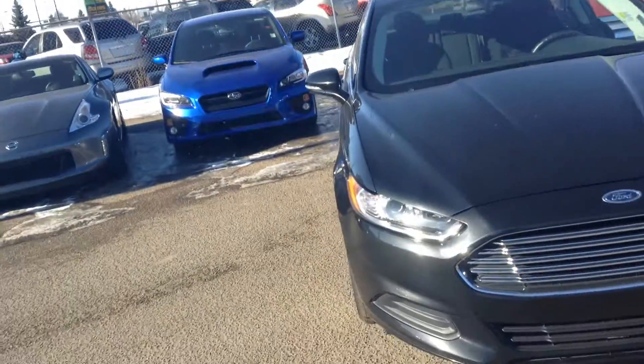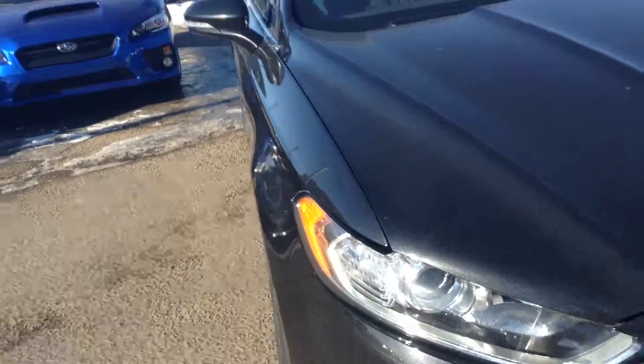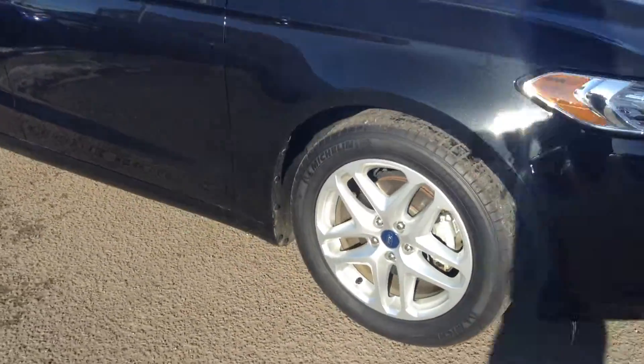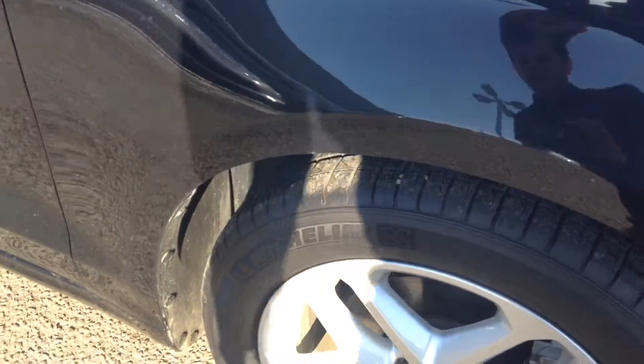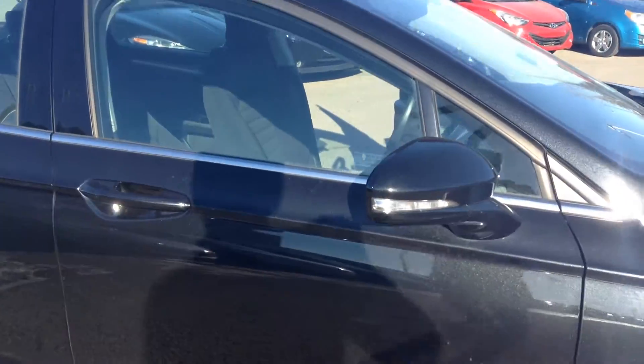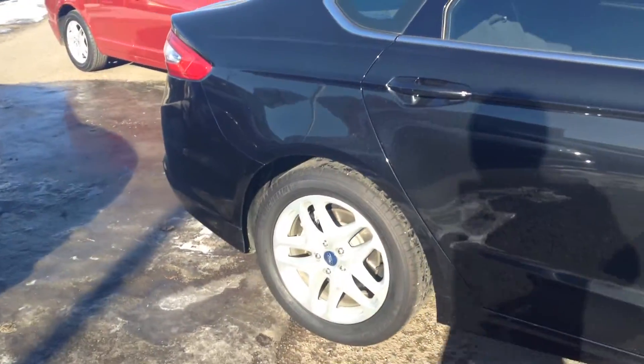This vehicle is in excellent condition. As you can see, it's got the 2015 redesigned front headlights. Down to the side, you have the actual rims — they're not hubcaps, they're steel. You have the blinkers on the side of the mirror for oncoming traffic; it's always the safest feature.